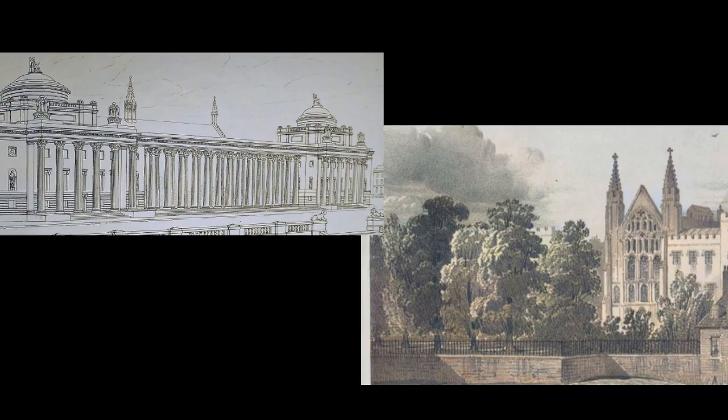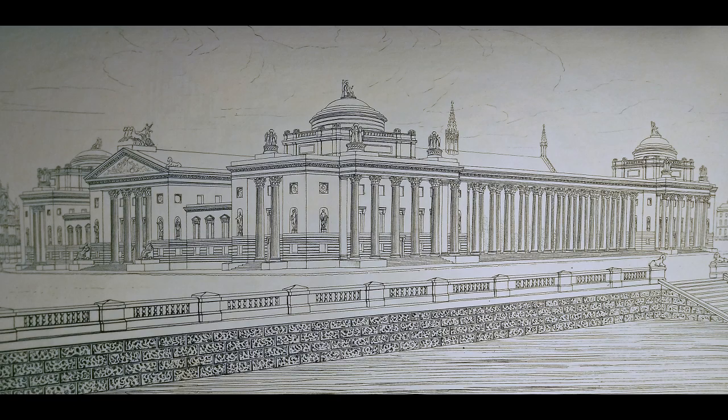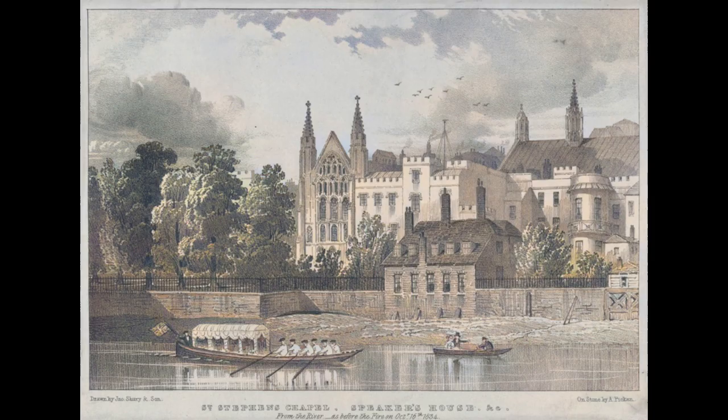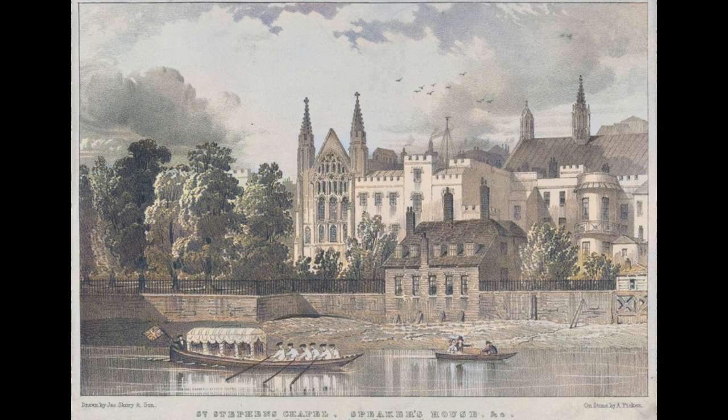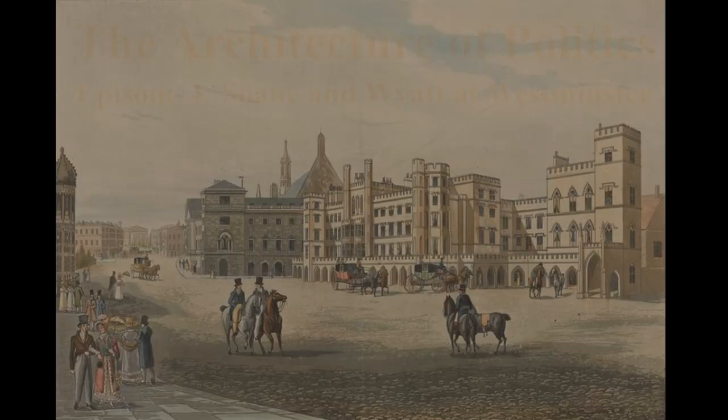It was the clash of Britain's architectural titans. Sir John Soane and James Wyatt, two of the greatest architects in British history, went head-to-head for the chance to remodel one of Britain's most important buildings. They offered two radically different visions for the Palace of Westminster — one inspired by the glories of Imperial Rome, the other firmly rooted in Britain's medieval traditions. Which one would the politicians choose?